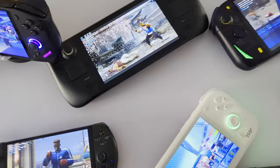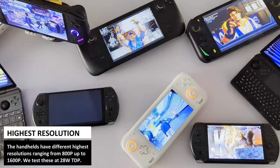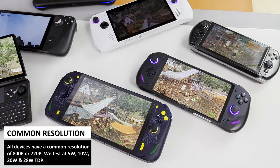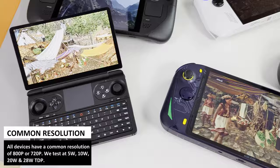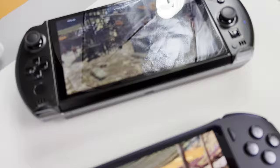Then we will move on to the system and gaming benchmarks. We have changed our benchmarks for this video and are now testing at 28 watts TDP at the device's maximum display, then at 800 or 720p at 5, 10, 20 and 28 watts TDP to get a range of performance. Why 800 or 720p? This is the common resolution on the handhelds as they all have different higher resolutions such as 1080p, 1200p and 1600p. The difference between 800 and 720p is around 10%, so keep that in mind.